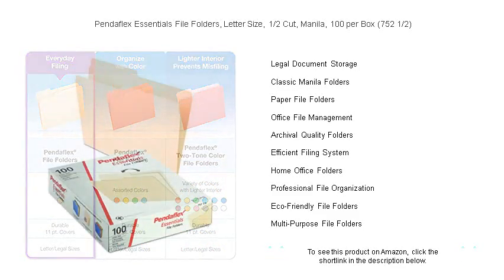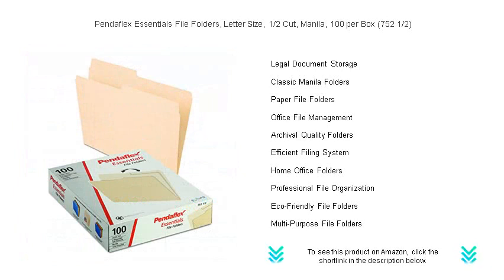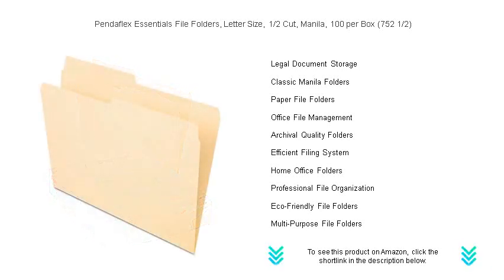Say goodbye to clutter and hello to an optimized workspace. Purchase your box of PendaFlex Essentials file folders, 752 and a half, today and take the first step to a more organized and productive day.